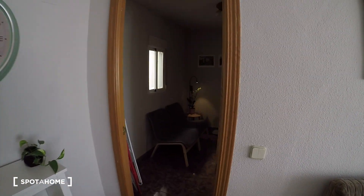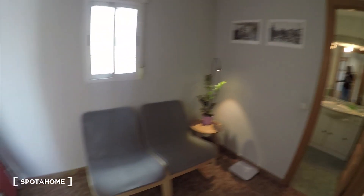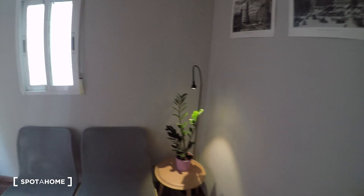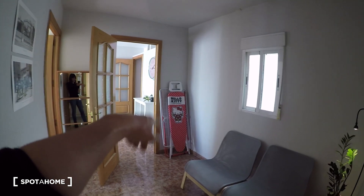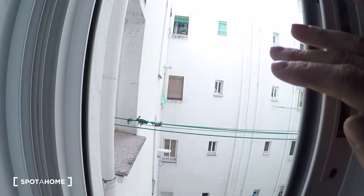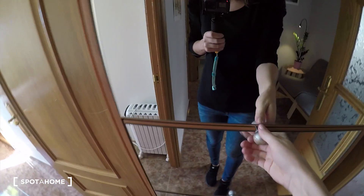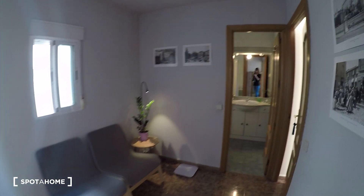Now we'll go to the other side. Here we have this space — it's kind of another living room, perfect for reading or for finding a relaxed moment. We have a couple of chairs and this beautiful table with a light. We have a cupboard here — I think this is for shoes. And over there we have a rack for hanging clothes and this is for the iron. We have a small window here with the same view as from the kitchen, through this interior patio.